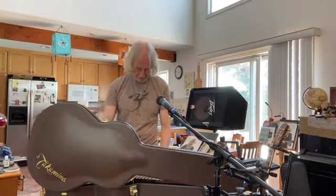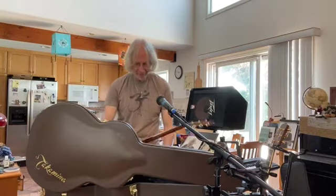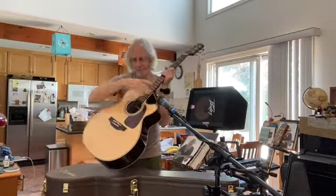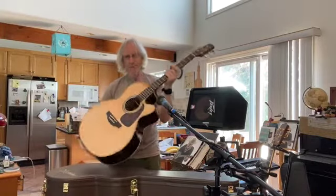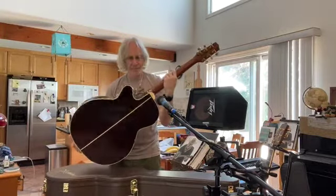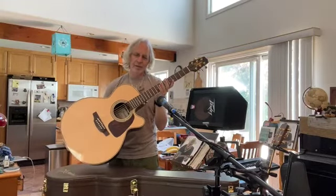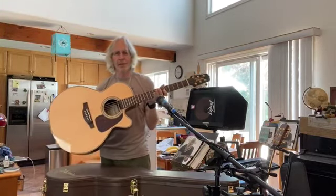Oh, is that great! Very similar body shape to the one I got in 2000 — awesome. And we're going to plug it in and see what it sounds like plugged in.